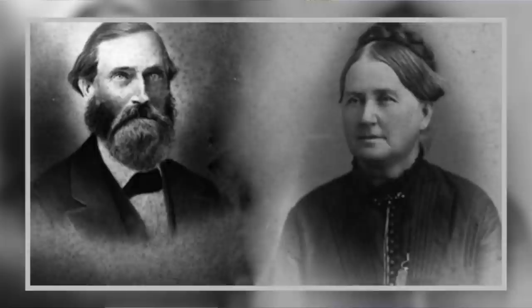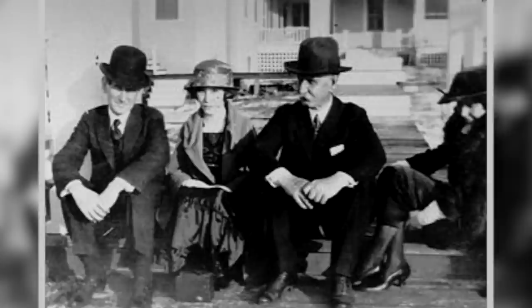In 1861, at the onset of the Civil War, Dr. John Bellamy, his wife Eliza Bellamy, their nine children, and nine enslaved African Americans resided here.